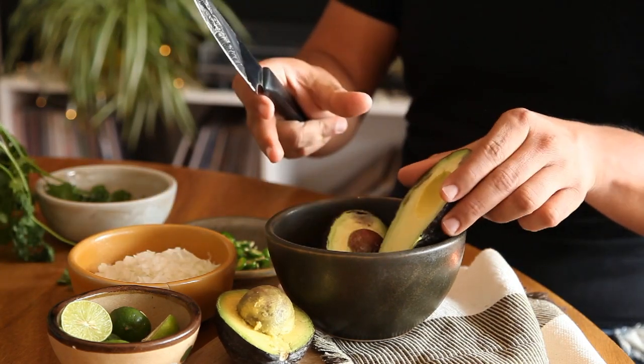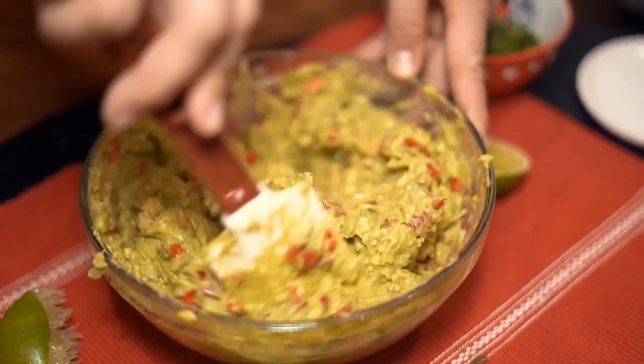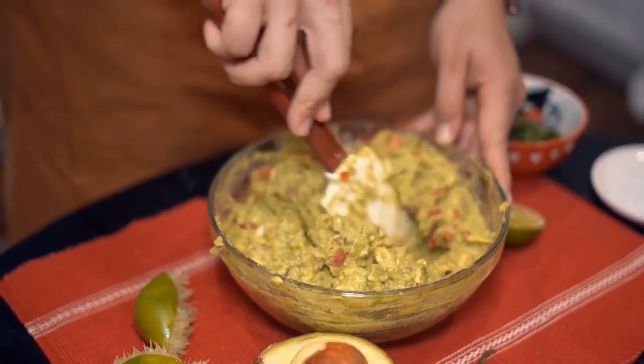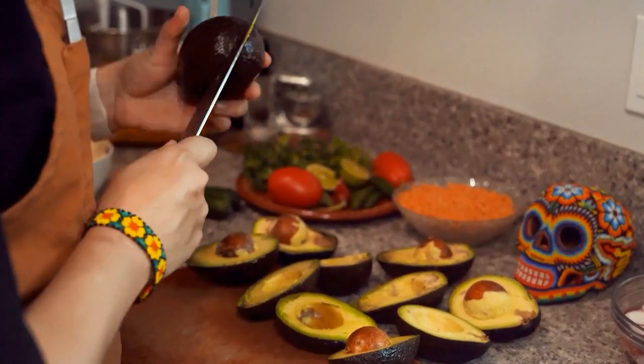Number two: avocado. Avocados are grown in numerous countries with tropical and Mediterranean climates, with Mexico supplying 32 percent of the global total in 2019. When mature, the domestic variety fruit has a buttery flesh. Avocados can be pear-shaped, egg-shaped, or spherical and have green, brown, purple, or black skin when ripe, depending on the type.